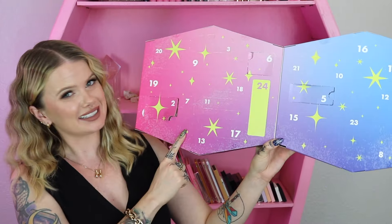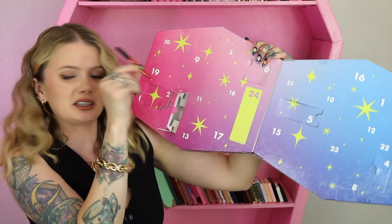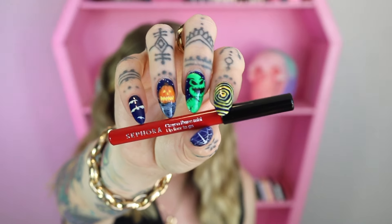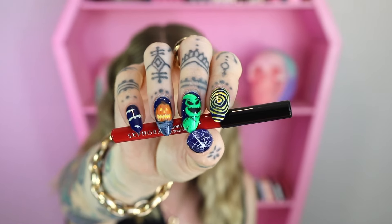Day number seven looks to be a lip liner. If you've seen any of these advent calendars in the past, you'll know this is a repeating item. This is their lip liner to go in the shade Classic Red. This is a great lip liner and a great classic color — during the holiday time that's usually when everybody pulls out their bold red lipstick, so I understand why they're including it. But it would be nice if they switched it up a little bit because it gets a little bit boring.